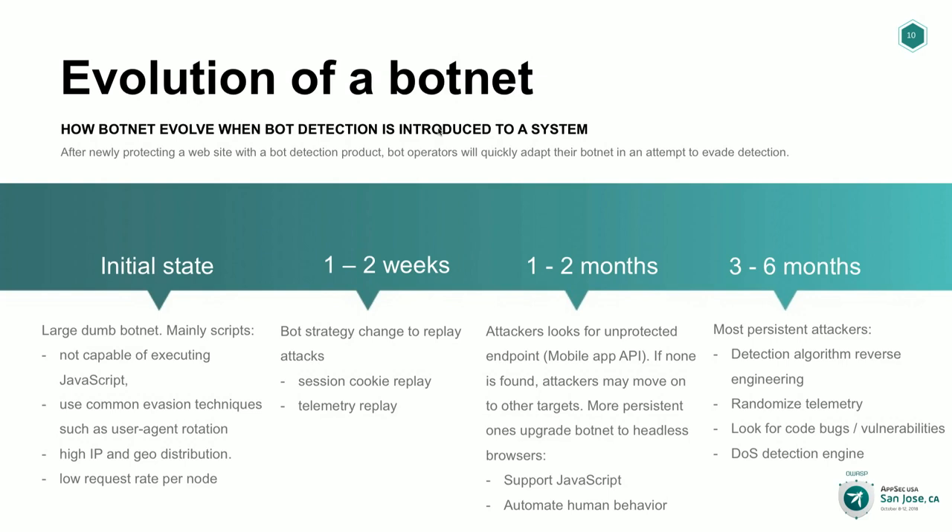At that point, the least motivated attackers will pretty much move on to a different target — which may not be a different website, but a different endpoint offering similar services on your site. For example, you may have a login API for account access, a different one for checkout, and another for your native app. If all of them are not equally protected, attackers will go for the unprotected one. That's why it's important to protect all your endpoints equally — otherwise they'll go after the weakest link.